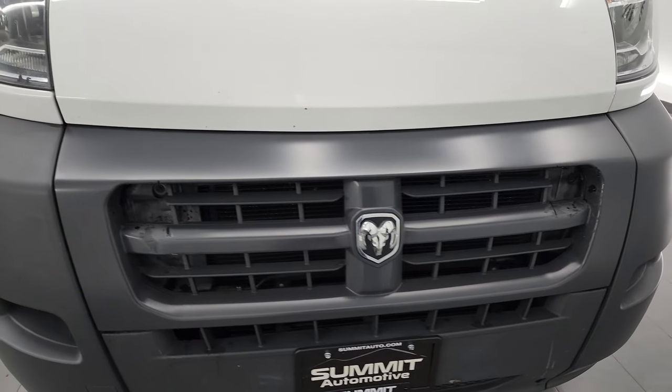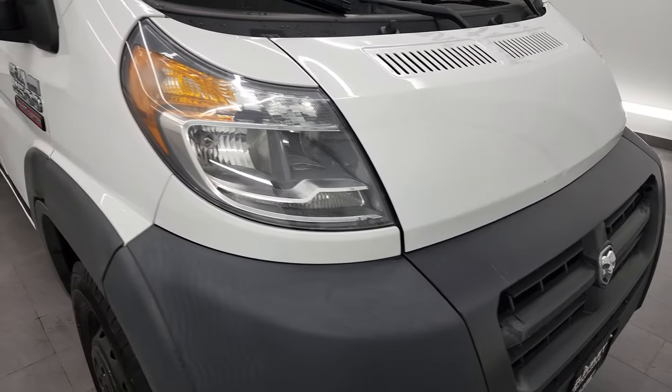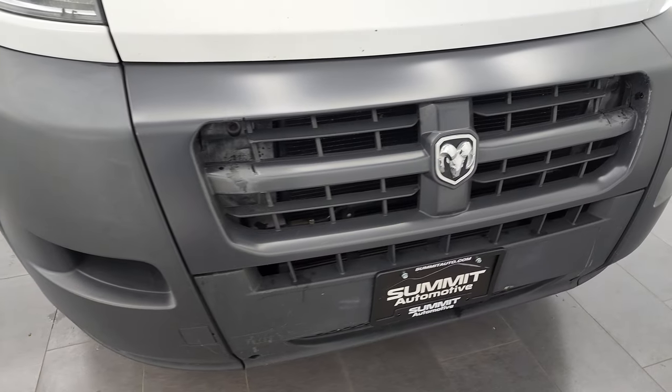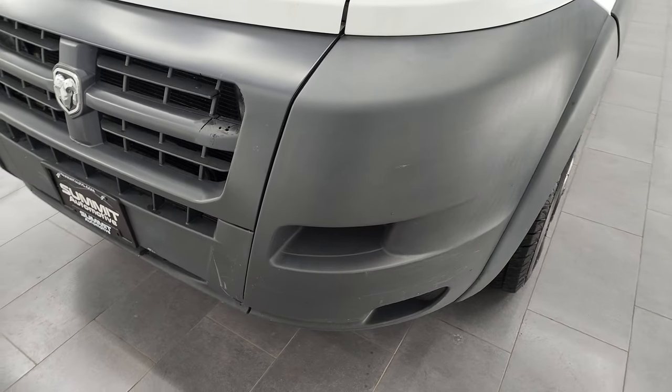I'm going to go all the way around in this video and give you the most accurate representation of the vehicle that I can. I shoot all my videos in 4K so if you have HD capabilities, turn them on now because it's your best way to check out the quality, condition, and options of the vehicle before seeing it in person.